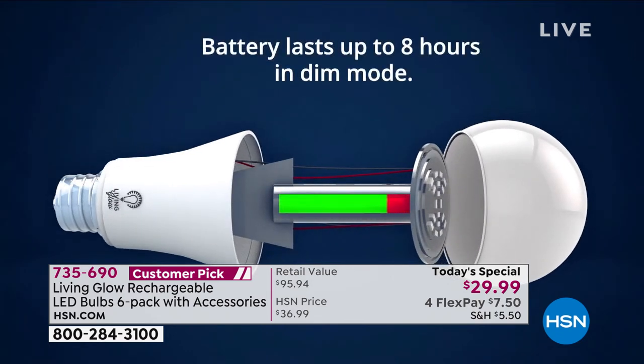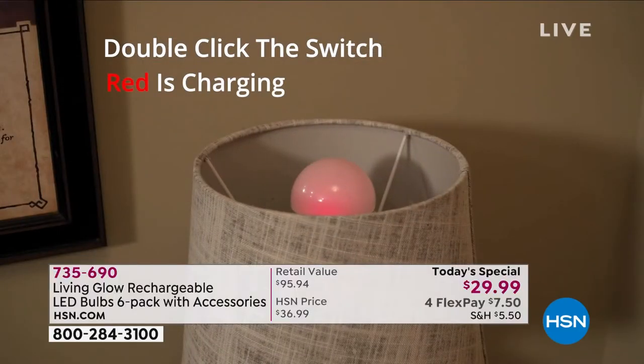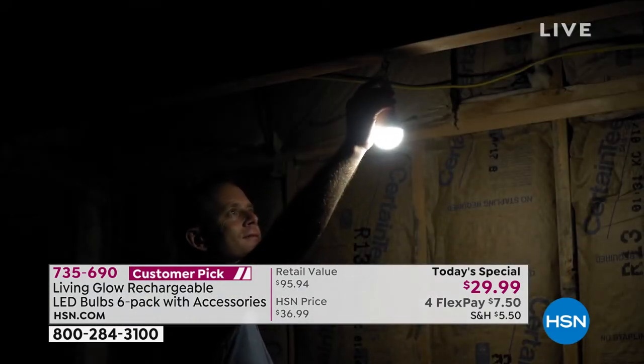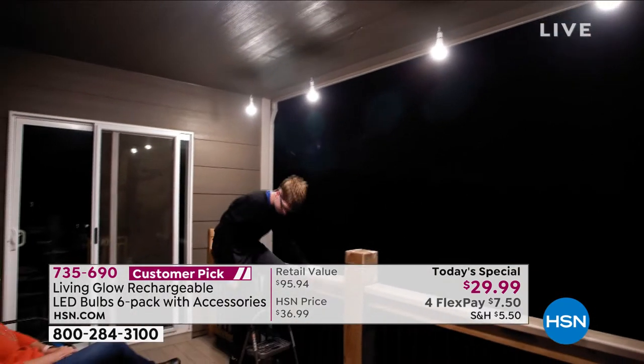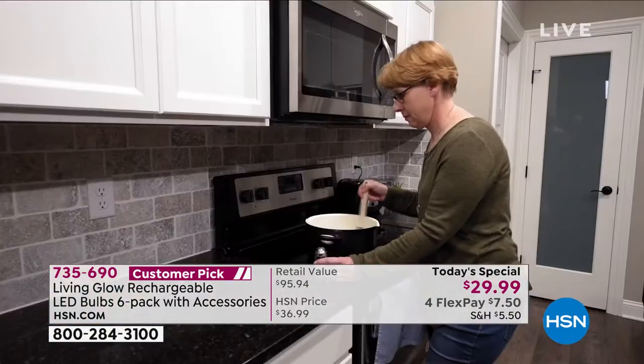The battery lasts up to eight hours. A couple of new things: you can now dim it. When you take it out of your lamp, put the power cap on, and it has a low energy mode that extends the battery life. If you double-click it, it turns red or green — red means it's still charging, green means it's fully charged. That's a brand new mode.